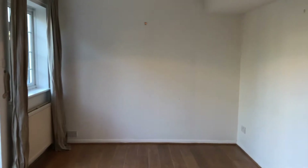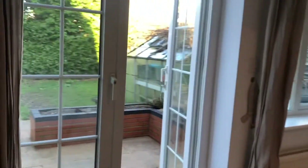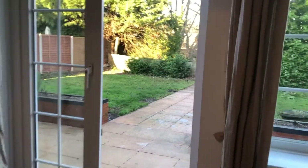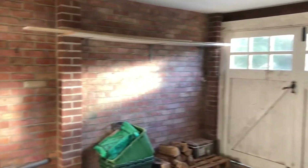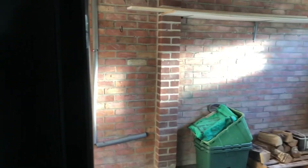Then off of the kitchen you've got the dining room, a good size. You've got the patio doors out to the garden which we'll go and take a look at in a moment. You've also got off the dining room a door that leads into the garage, which you can see is a good size. You've got some more storage in here and you've also got a door that leads out into the garden.